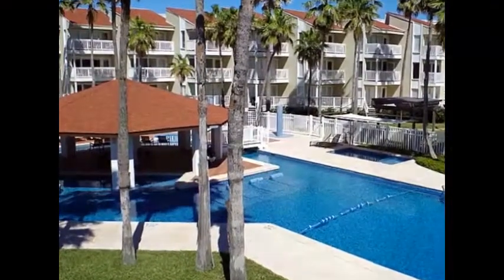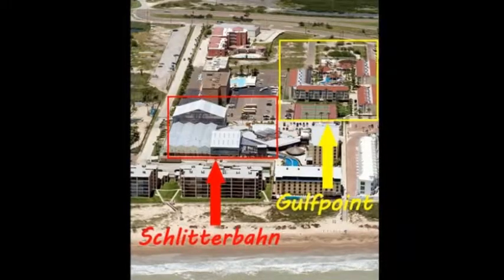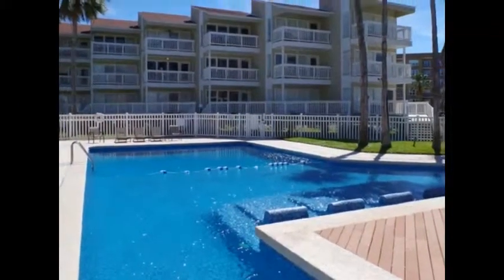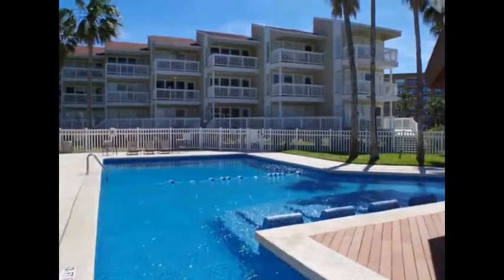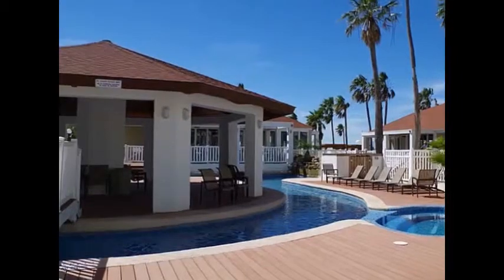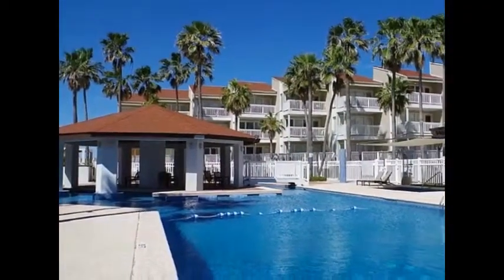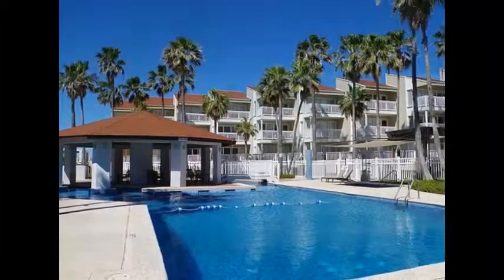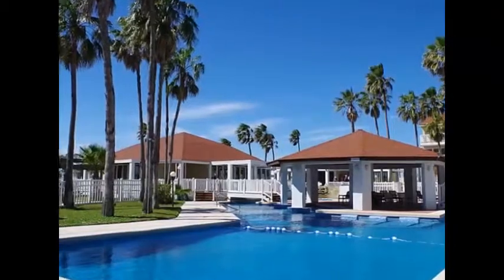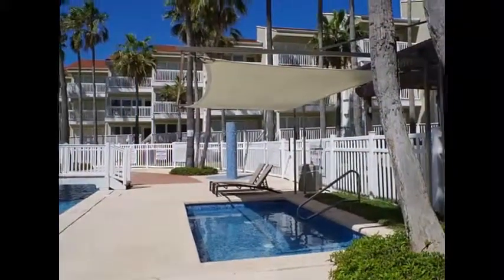Gulf Point is located on the southern part of the island near Schlitterbahn Water Park and is very popular with summer vacationers. Gulf Point amenities include gated entry, parking garage, elevator, pool, hot tub, shaded kiddie pool, tennis courts, multiple barbecue areas, playground, game room, and gym.